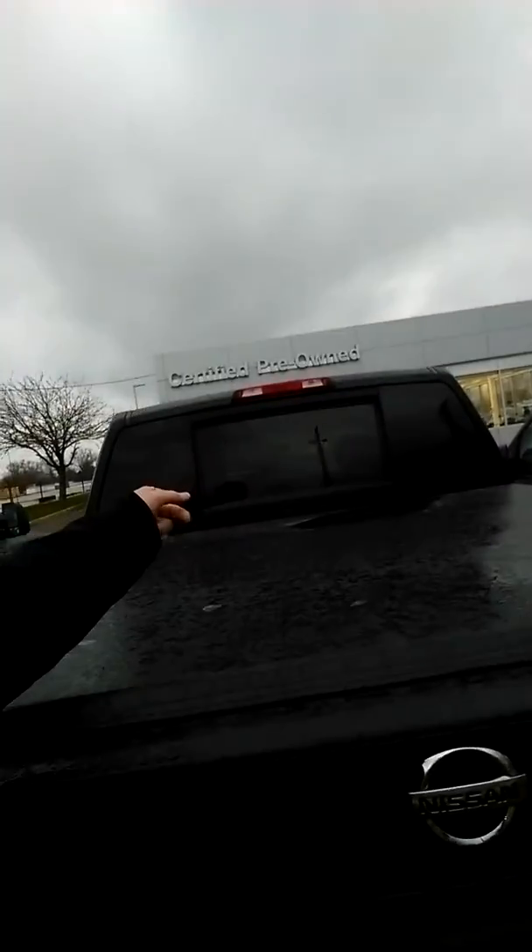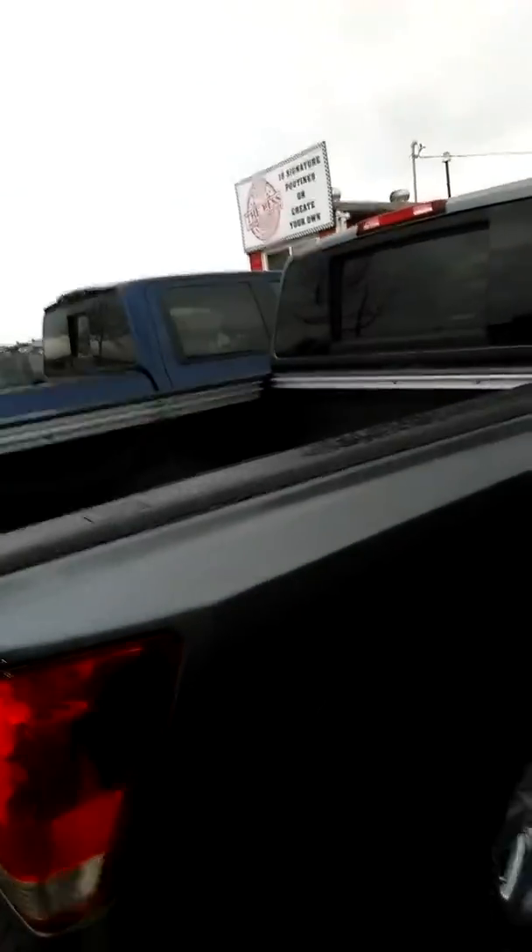One thing I love about the Titan is that huge back window. That's a power window as well — it just slides right down. Right beside it we have the grey 2014, and this one's got about 89,000 kilometers on it.